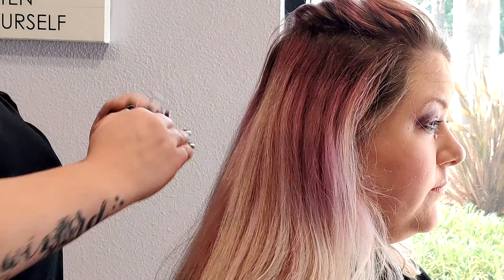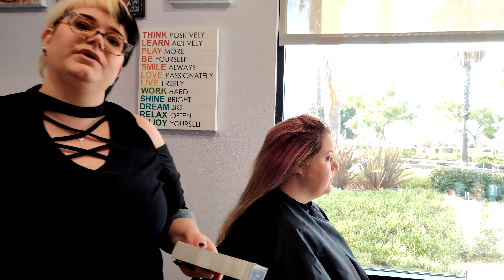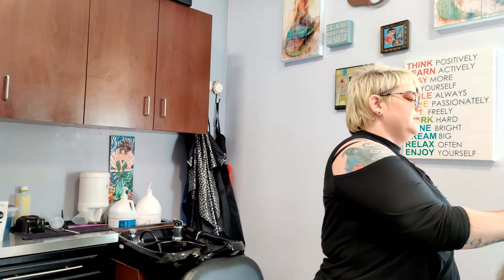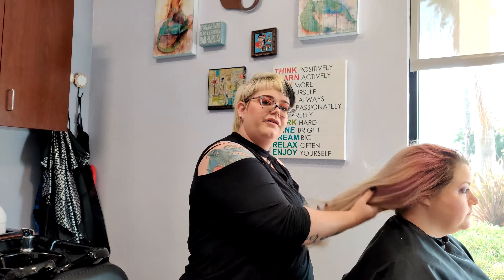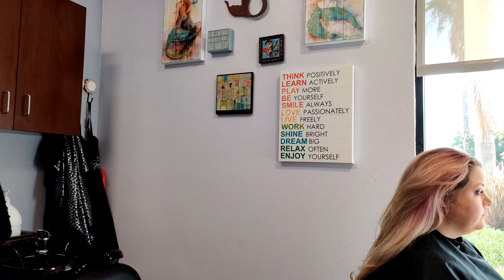Underneath, I'm going to foil her with color. I picked out a 10AV and 20 volume because she has a finer texture, and it's going to be on a little longer than recommended processing time, so it will lift enough for what we need today. And then on top, I will foil her with Lightmaster and 10 volume.